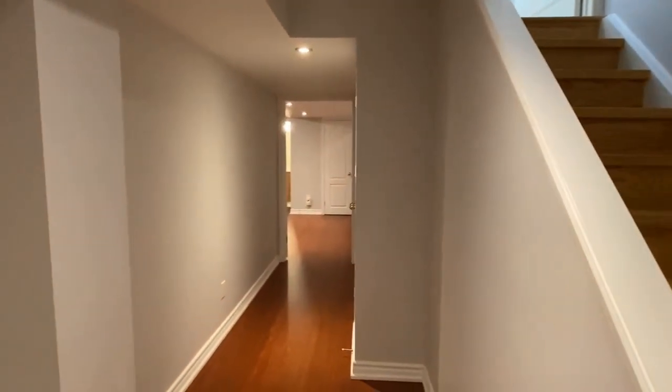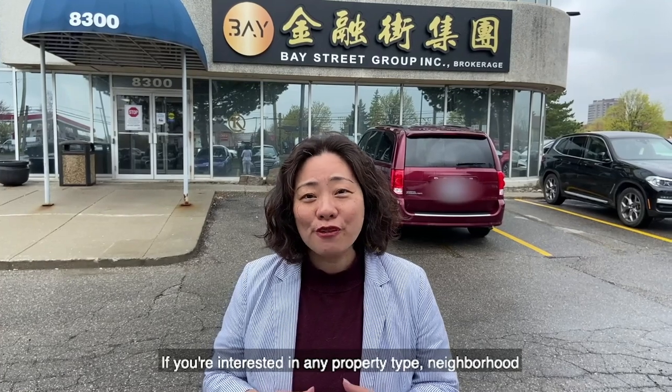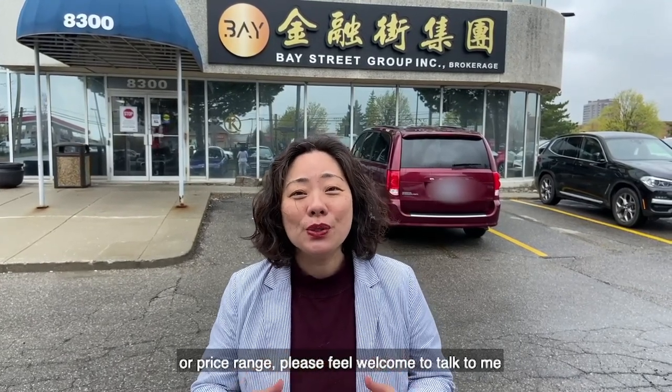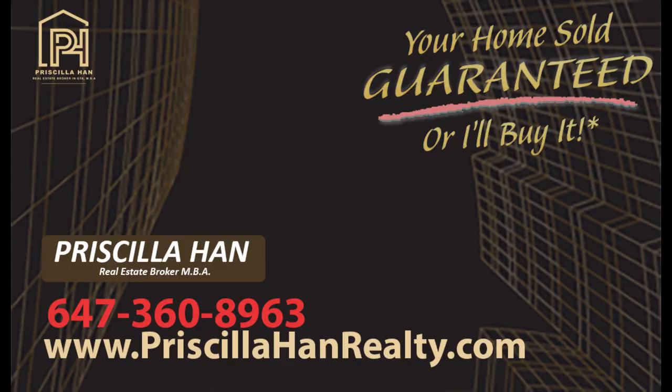This is the end of today's video. If you are interested in any property type, neighborhood, or price range, please feel welcome to talk to me. I'll be more than happy to arrange showings or take virtual tour videos for you. My service is 100% free — see you in the next video!